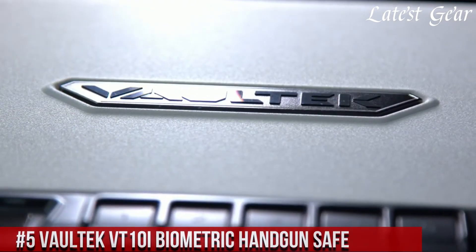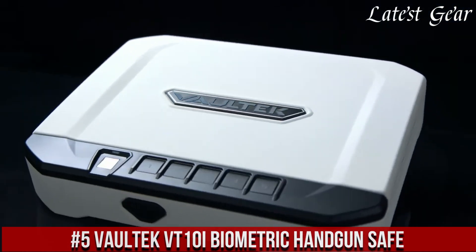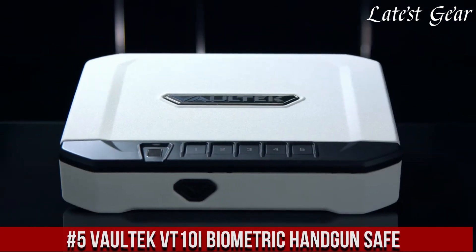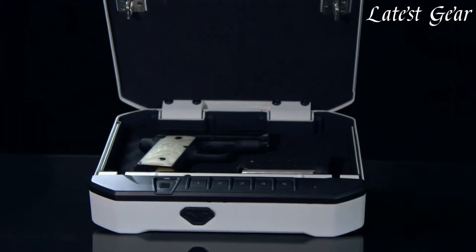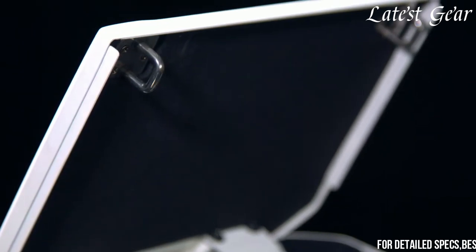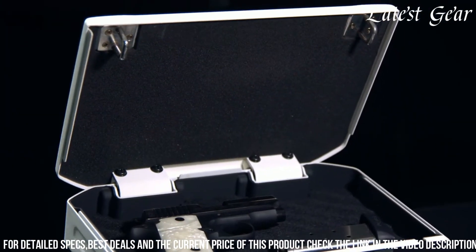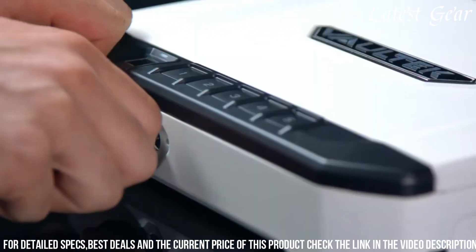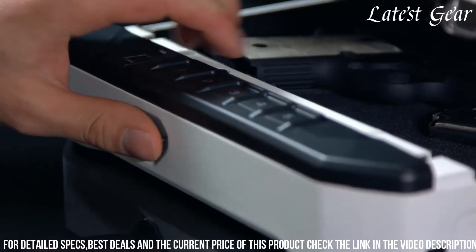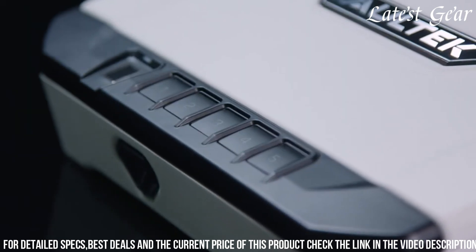Number 5: Voltec AT10I Biometric Handgun Safe stands as an exemplary fusion of high-tech security and user-friendly access for firearm storage. Employing an advanced biometric scanner, it provides rapid fingerprint recognition for quick and secure access to firearms. Crafted with robust 16-gauge carbon steel, bolstered by anti-pry bars and dual anti-impact latches, it ensures maximum protection against unauthorized access.